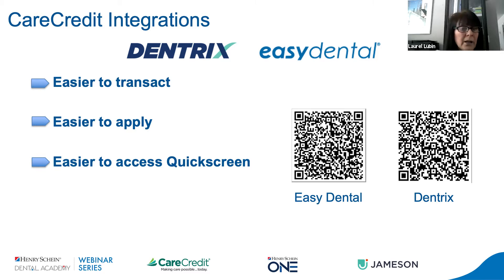We've made it much easier to apply. Patient information can be transferred from your software to the CareCredit application, eliminating double entry. Simply type in a few fields, click submit, and they receive a credit decision within seconds. It's also much easier to access and utilize the quick screen — a really great way to maximize the tools you already have in your software with the CareCredit integration. We can be proactive with patients being presented with a treatment plan to see if they already have a CareCredit account or if they've been pre-approved. Being proactive versus reactive is always the best approach.